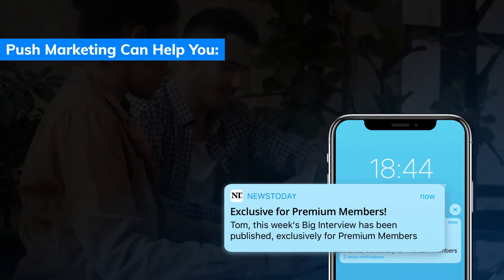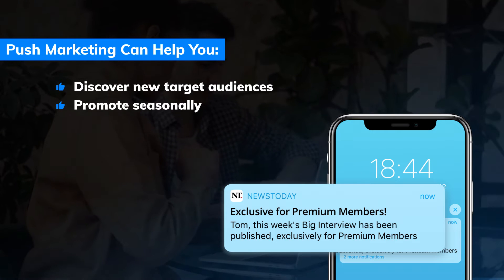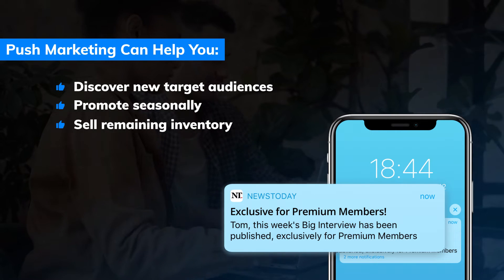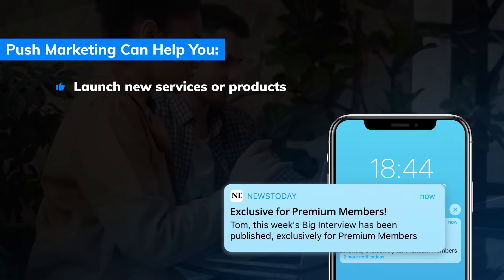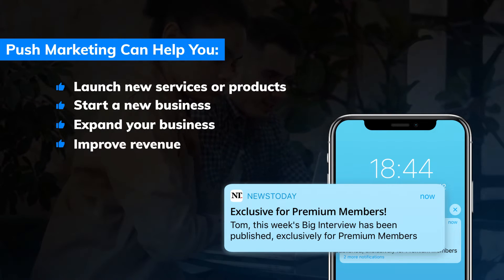Push marketing can help you discover new target audiences, promote seasonally, sell remaining inventory, launch new services or products, start a new business, expand your business, and improve your revenue.